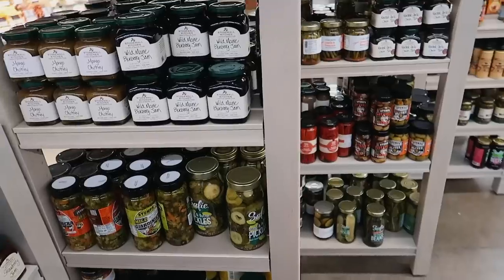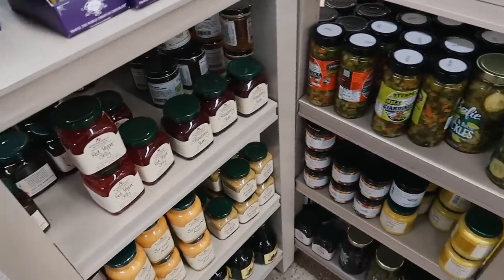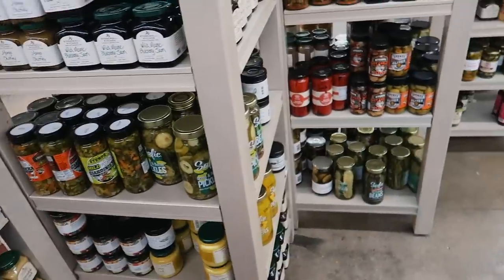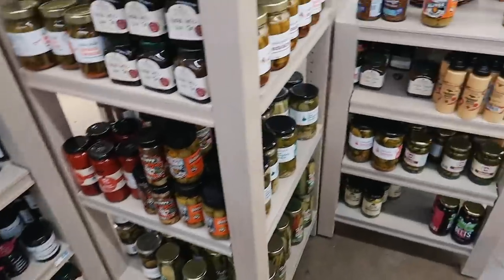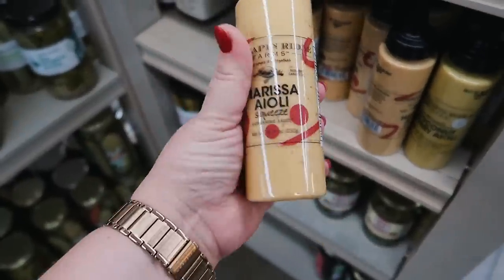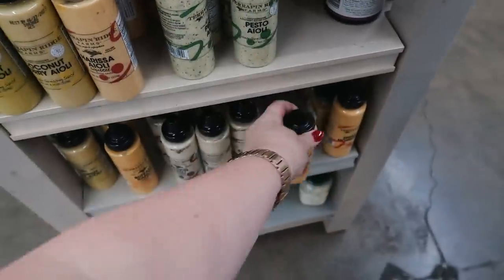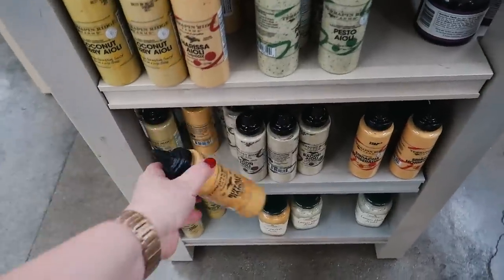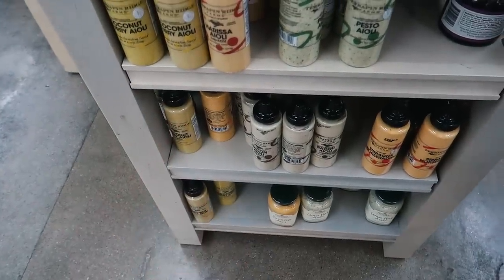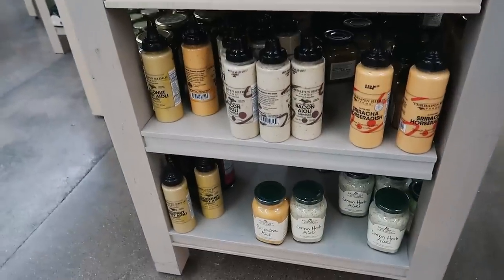Here at my Hy-Vee they have this little stand that has all of these like spreads and pickles and stuff for charcuterie boards and sandwiches, and I always like to look and see what they have. If you can ever find these Terrapin Ridge Farms squeeze aiolis, they are really good. They have coconut curry, pesto, sriracha, horseradish, buffalo ranch — I might try that one — and an everything aioli that's basically like everything but the bagel seasoning. It's really really good on sandwiches but it looks like they don't have any right now.